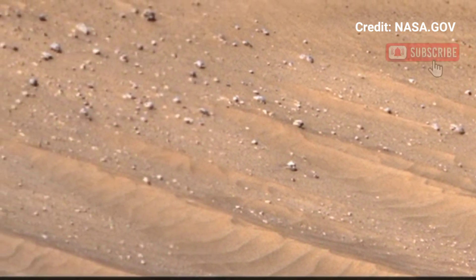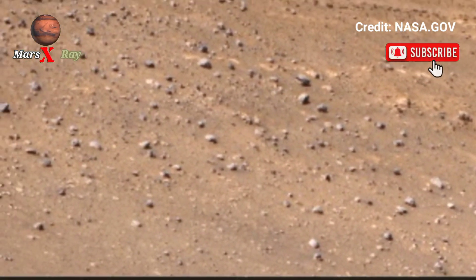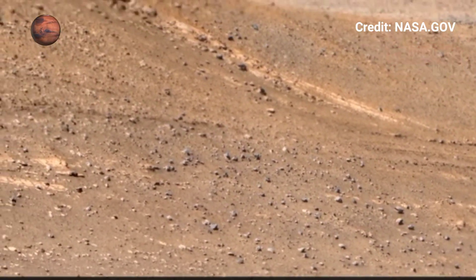Join us in unveiling the secrets of the Mars planet. Hit the subscribe button for more special discoveries.